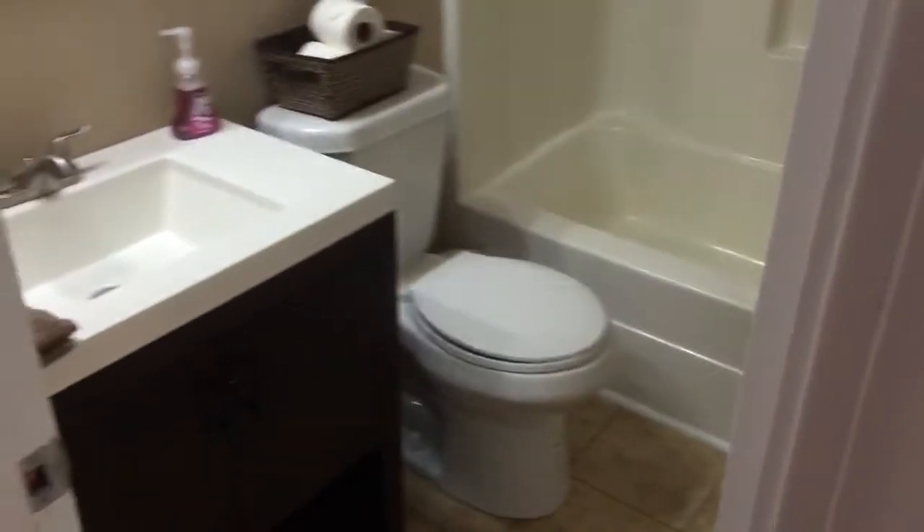Look at those tiles — love it. Nice new vanities, updated fixtures, brushed nickel everything.